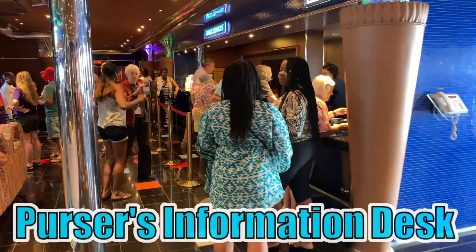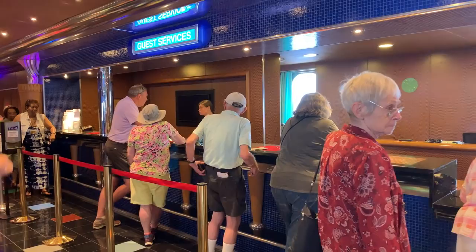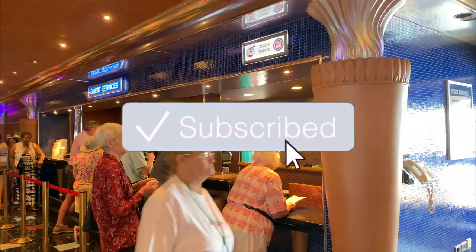On the starboard side of the atrium you'll find guest services. Here's a tip: if you can avoid going to guest services on the first or last day of the cruise, you'll find the line a lot shorter. Also if you're Platinum, Diamond, or Faster to the Fun, you get a special line as well.